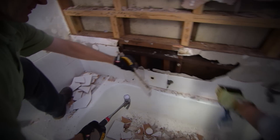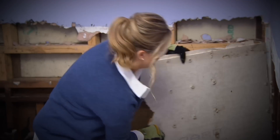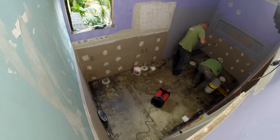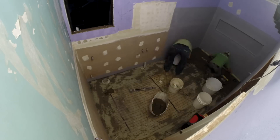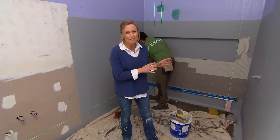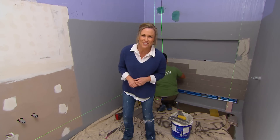Earlier we sacked this tired old bathroom in favour for one with French design and flair. We're even incorporating some clever storage ideas. The all-important waterproofing and plumbing have been done, and we also have underfloor heating. Today I have a tiler, so while he's busy I feel this bathroom needs a lot of accessorizing, so I'm going to hit the shops.